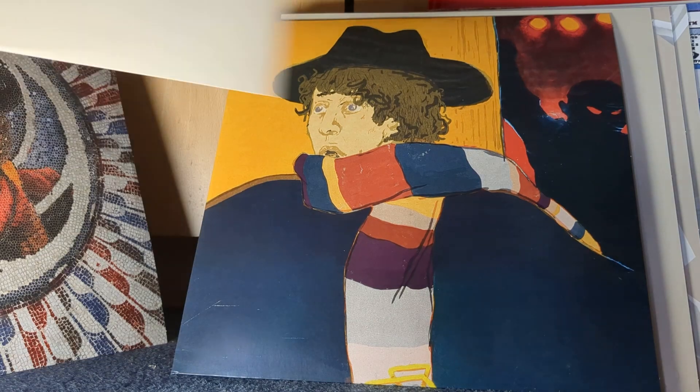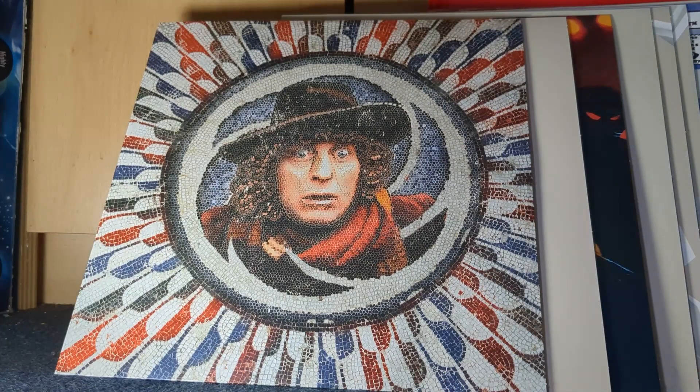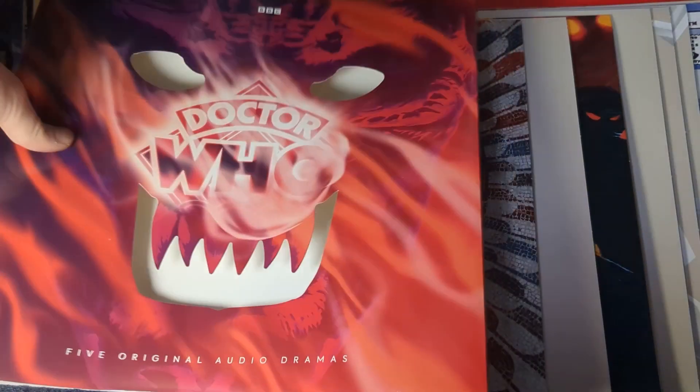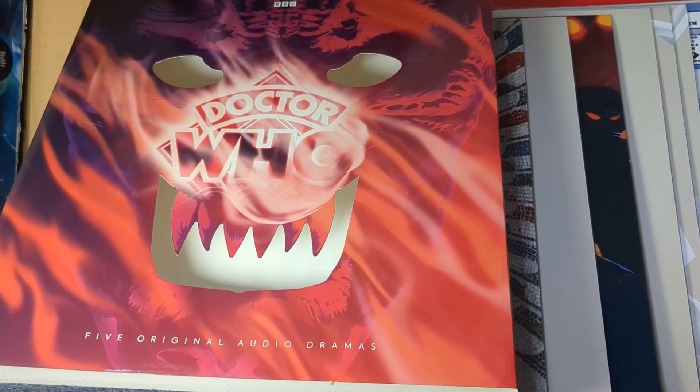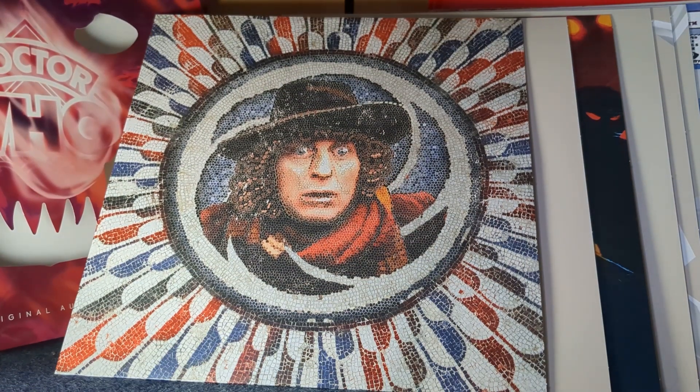I'm honestly miffed that I haven't unboxed this thing sooner, to be frank. All the designs on these things are absolutely stunning. This is probably my favorite item that we've seen in this entire merch update series. That was the unboxing segment finished. I'm going to spend the next half hour gawking at this and then eventually putting these back in the box where they belong to be preserved.